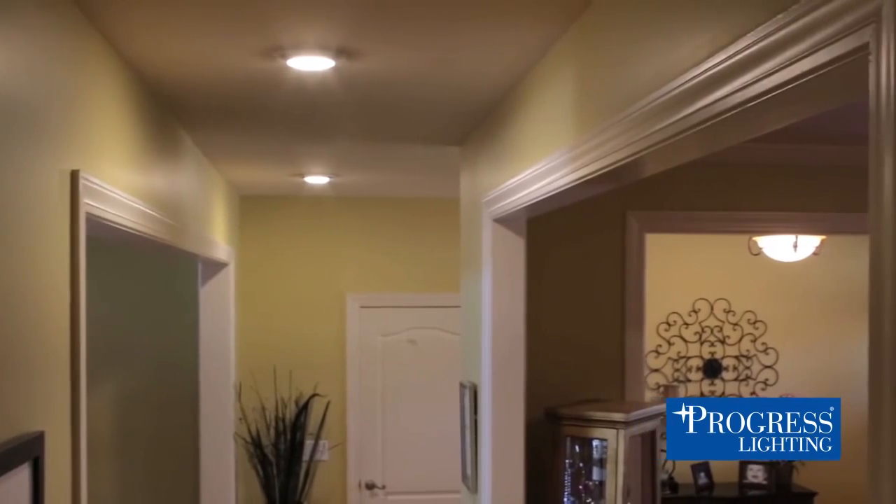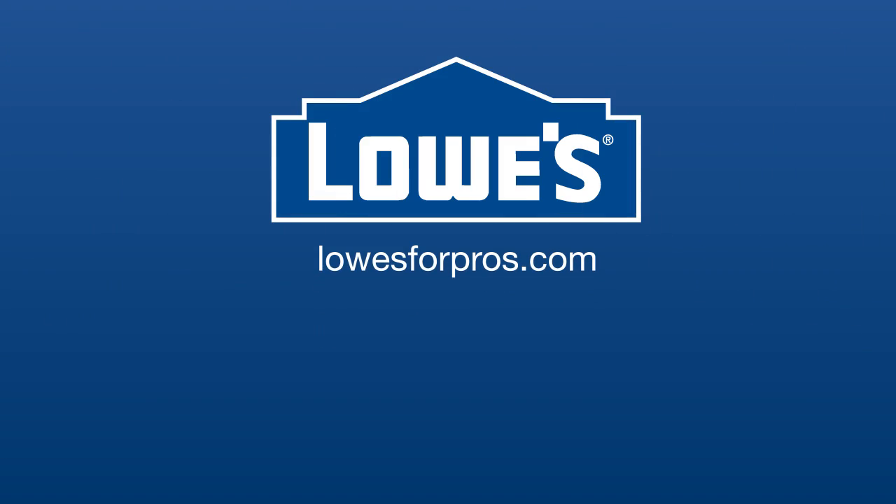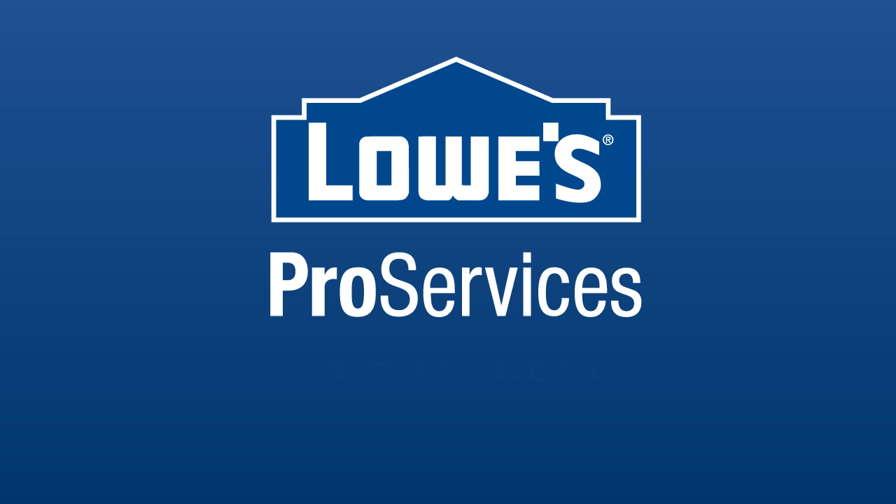To learn more about LED lights and Progress LED Energy Star flush mounts, go to lowesforpros.com or visit your local Lowe's Pro Services desk.